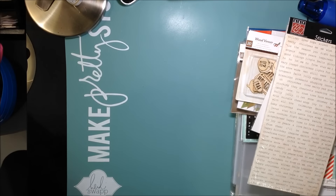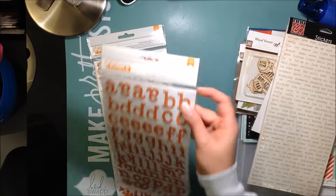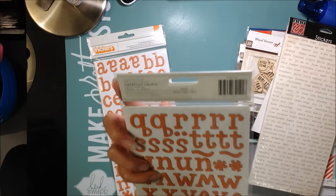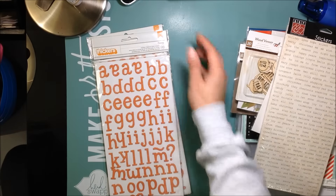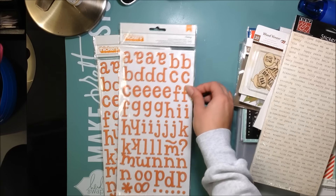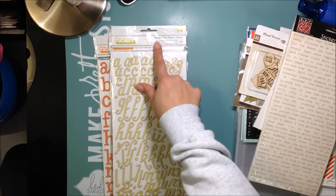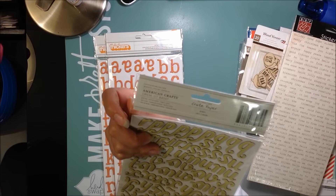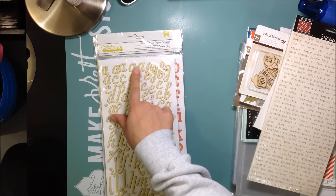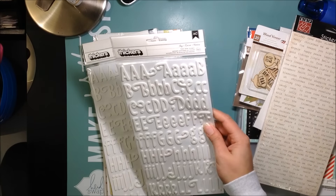On to the Thickers: I got two packs of these called Lindsay by American Crafts — they're an orange-apricot color with tiny little white polka dots. I don't think I had any orange stickers, so that's why I got these. I got one pack of these called Custard, also by American Crafts — they're green with a really pretty font and green-and-white stripes. Really cute.